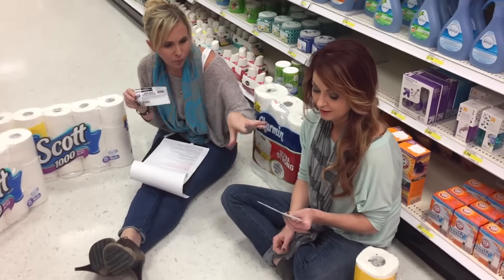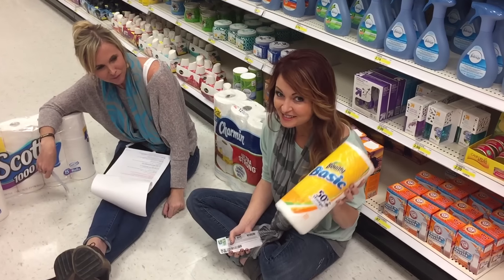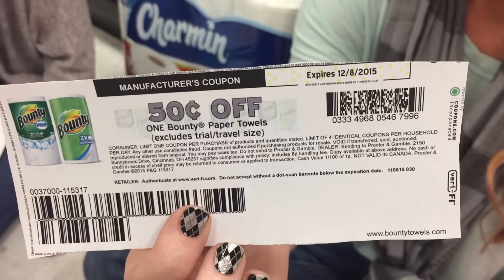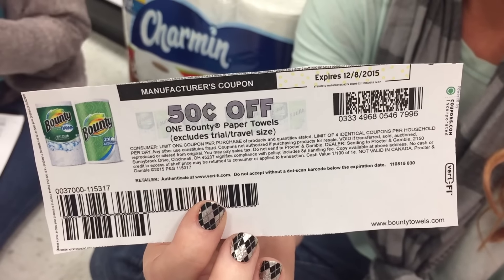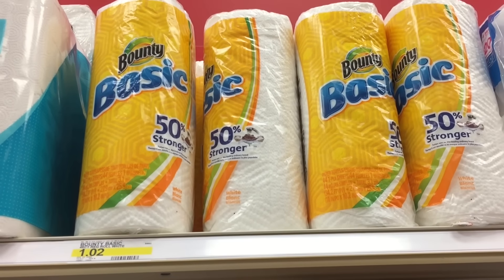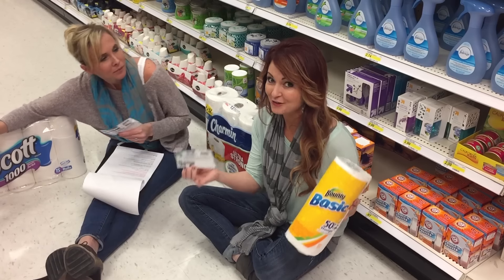The other paper product deal is on Bounty single rolls of paper towels. We have a 50-cent off coupon and it doesn't exclude single rolls. Use that on a roll priced at $1.02 — 50 cents off $1.02 makes it just 52 cents a roll.